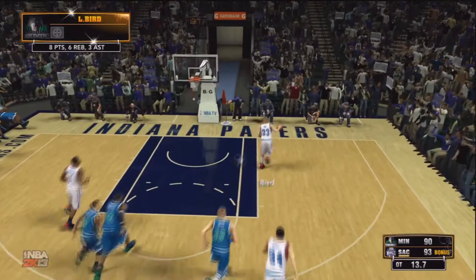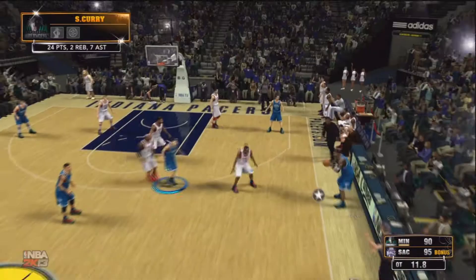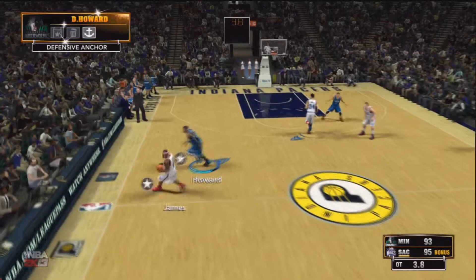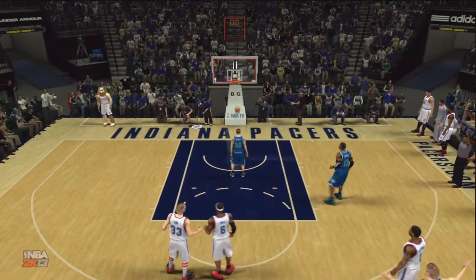I am down five with 12 seconds left — I need a timeout and a three badly. Steph is double-teamed in the corner, finds his dad somehow, and he hits the three. Five seconds to go. LeBron makes a mistake, Bird gets it — Bird for the win. Yes! Bird hits the three at the buzzer. That is unbelievable! I somehow pull it out in overtime.